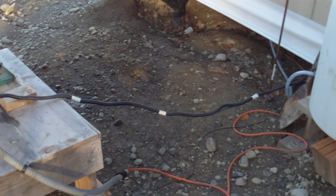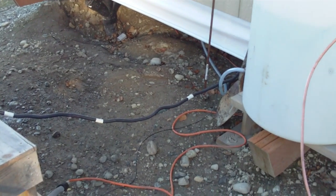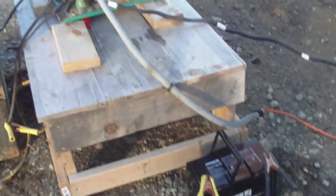This right here is an O&N 4K generator I bought for 200 bucks. Today I just finished wiring it into my system with the auto start, and I'll explain that later.